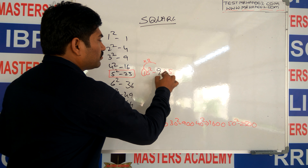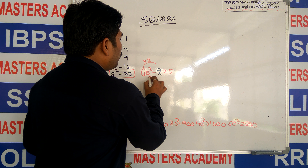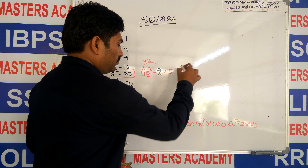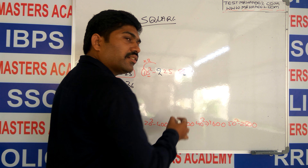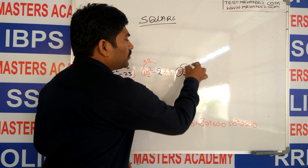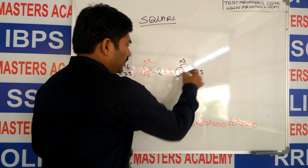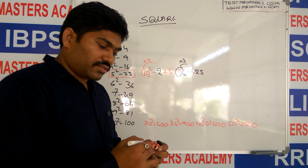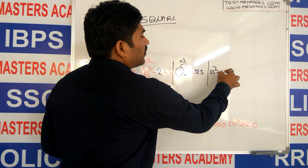15 squared is 225. For 25 squared: the unit digit is 5, so you get 25. Here it is 2, and after 2 you get 3 — 2 times 3 is 6 — so 25 squared is 625. For 35 squared: it is 1225, as 3 times 4 is 12. And 45 squared is 2025.